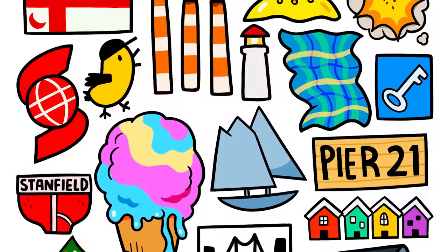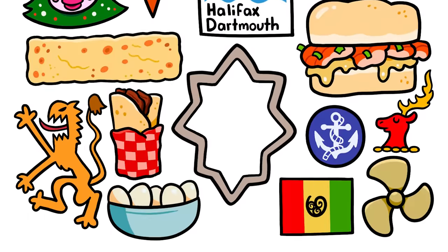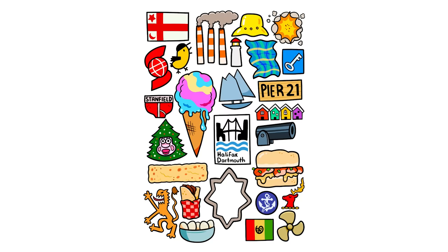Now we know what the Christmas episode of Squid Game will look like. So there you have it — a couple dozen Halifax and Nova Scotia things I learned about during my brief time there. Hopefully you learned a couple of things too. I love to travel, but sometimes it is a bit of a challenge thinking of ways to make videos about my trip. So if you've got a unique idea about somewhere I could go and a clever way I could make a video about it, let me know in the comments below. And stay tuned for next week's part three of my Eastern Canadian travelogue.